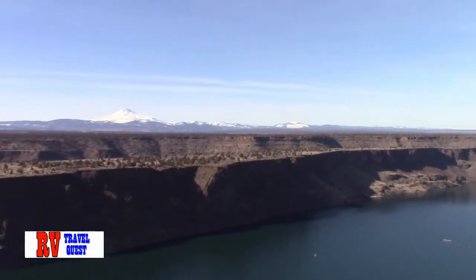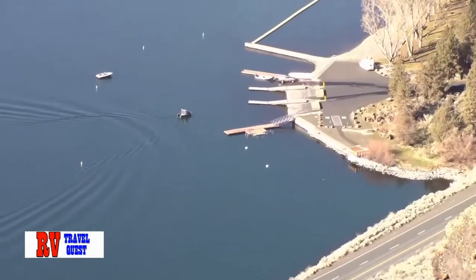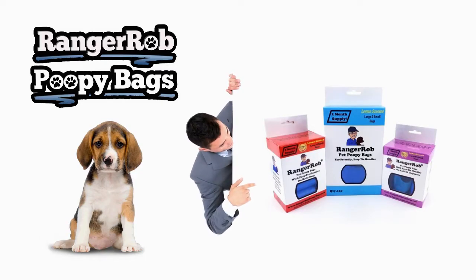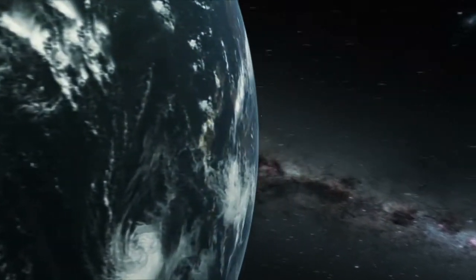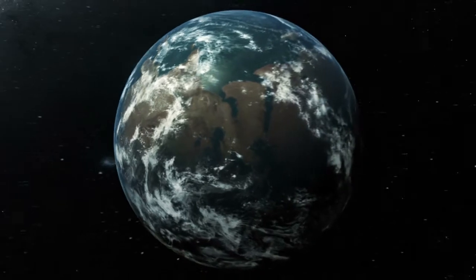Hope you enjoyed today's tour of Central Oregon — getting to see alpacas in Terrebonne and the mountains at Lake Billy Chinook. I'm Rob, I'm Sherry — RV Travel Quest. We'll talk to you later, bye now. Our videos are made possible by Ranger Rob poopy bags, available at Amazon. Thank you very much for watching. Please take the time to like, subscribe, and share our videos all over the whole wide world. Thanks!